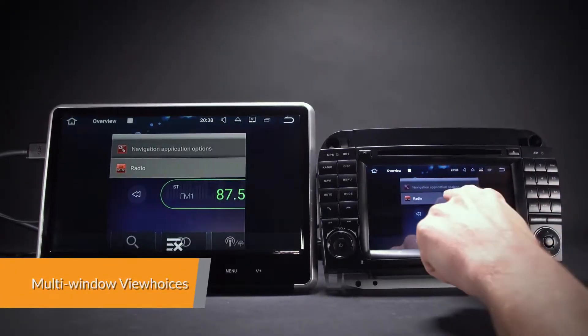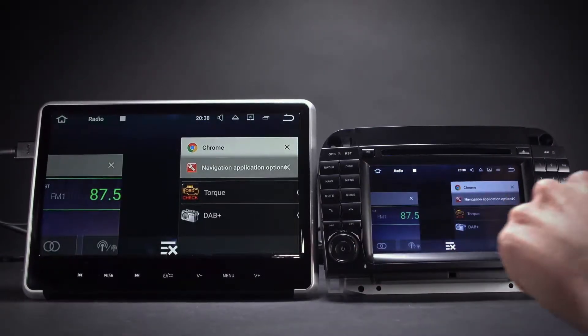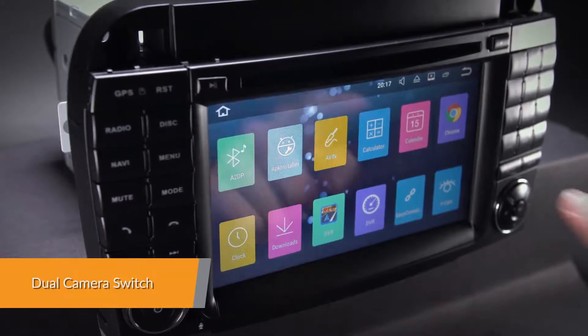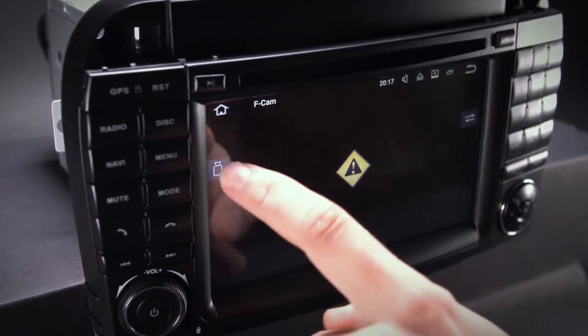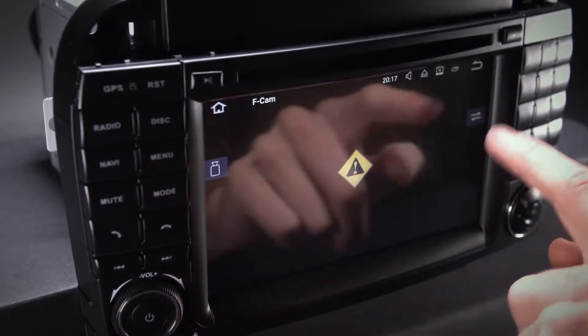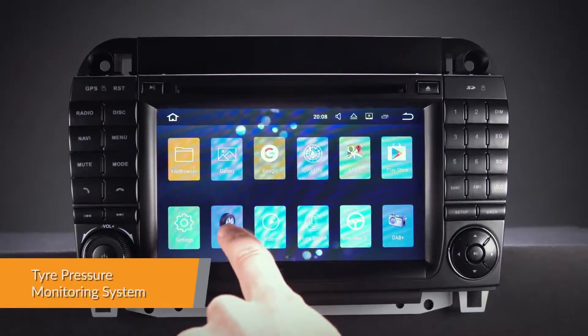With a new multi-view feature, you can switch apps and run two apps on the screen side by side. With the dual camera switch function, drivers can connect a front and rear camera or journey recorder and then, by one simple touch, switch which image is displayed on the screen.